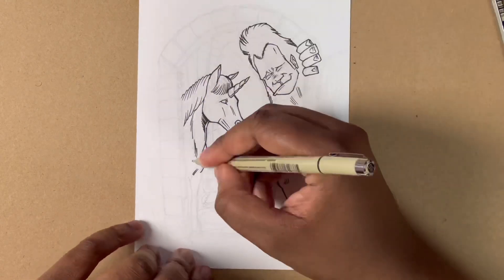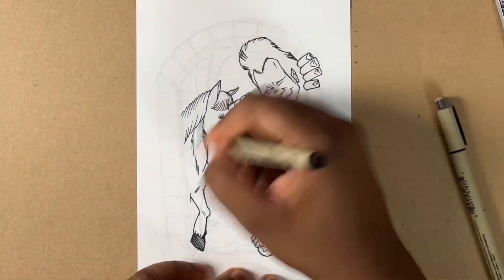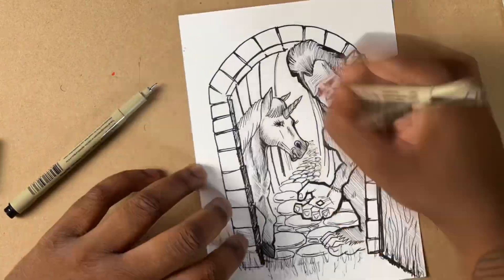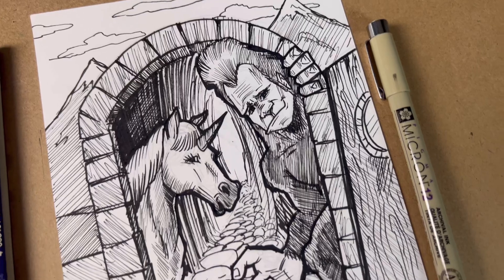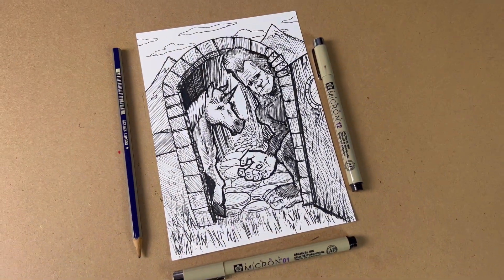I'm sure you guys can start to see what I was talking about as far as the offering that's in Sasquatch's hand. I thought it'd be really funny to have these two mythical beings offer you some acid as you walk down a mysterious path — but in a weird welcoming way. I had a lot of fun with these different textures and everything, and I hope you guys enjoyed it too.